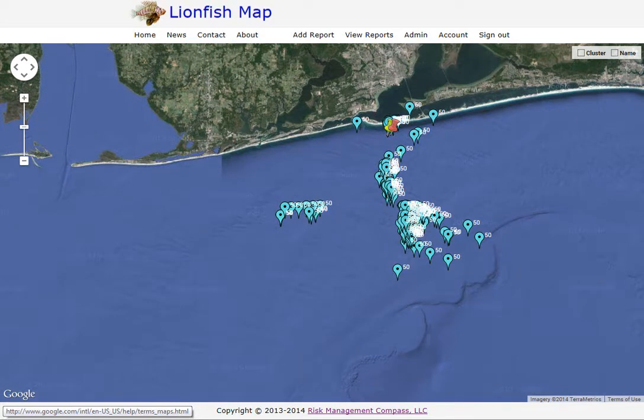Hi, this is Brian Clark. I'd like to give you a quick overview of the lionfish map website I've been working on. If you hear any pet noises or clanging around in the kitchen in the background, that's not a feature of the map — it's a feature of my life.